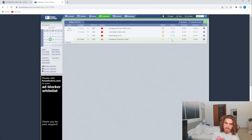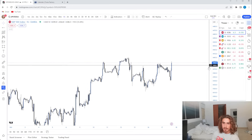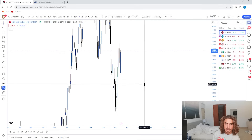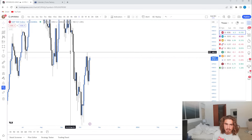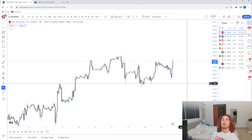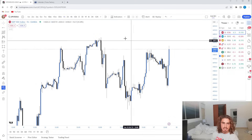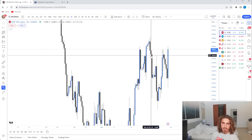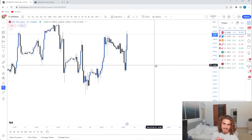Today we had very bearish news, which was also a part of the bias for today. And also the fact that we had pretty much completely filled this daily fair value gap. Going into today, daily was bullish. On the four hour, we had swept this liquidity and then broke structure to the downside on the hourly.